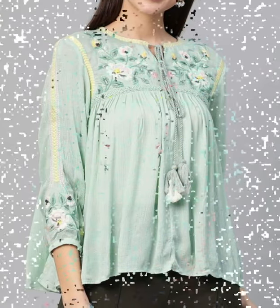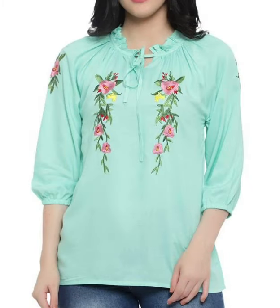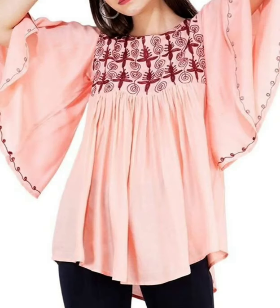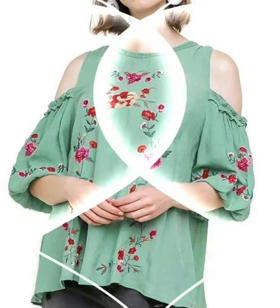We also feature sleeve designs, trouser designs, capri pants designs, wide leg pants designs, palazzo pants designs, straight pants designs, and different types of summer dresses, beach dresses, cami dresses, and jumpsuit dresses — all types of dress collections in our blouse and top collection on our channel.